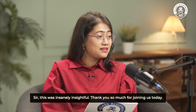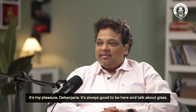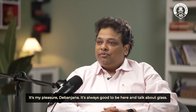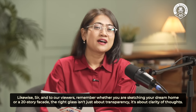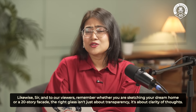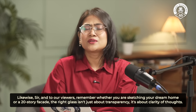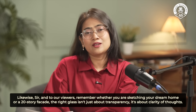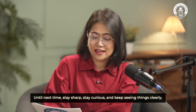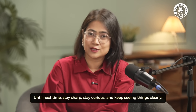This was insanely insightful — thank you so much for joining us today. It's my pleasure, Devanjana — it's always good to be here and talk about glass. And to our viewers, remember: whether you are sketching your dream home or a 20-story facade, the right glass isn't just about transparency, it's about clarity of thought. Until next time, stay sharp, stay curious, and keep seeing things clearly.